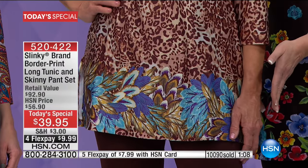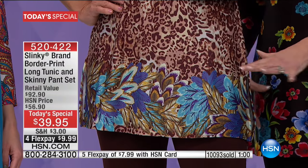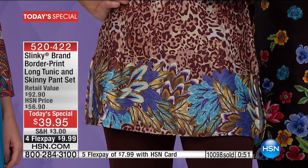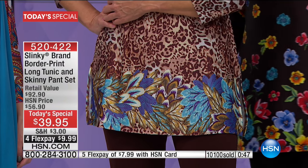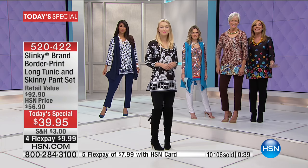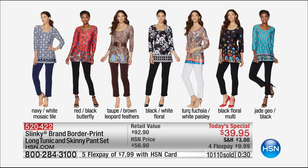In between the feathers you have leopard on top, with beautiful aquas, purples, and creams — so feminine, chic, and on-trend. You can't miss out on any of these. Pick your favorites, but get two because we will never have these at these prices. Printed tunics are fifty-six ninety on their own; pants are forty-three dollars. For four dollars less than the price of the pant alone, you get the entire outfit. It's about nineteen dollars and change per item, and on flex pay it's less than ten dollars. Already over 10,121 have been spoken for this morning.